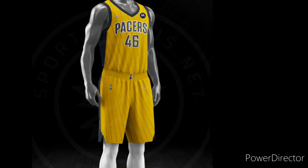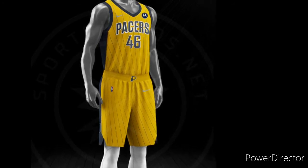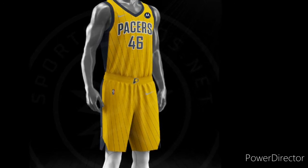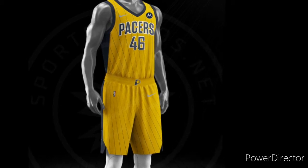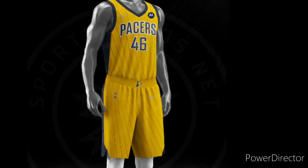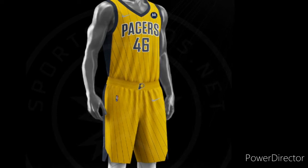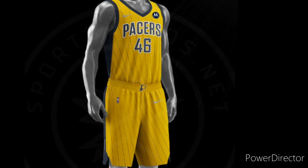First up we have the Indiana Pacers. They got this yellow jersey with the pinstripes. It's not my favorite, but you can't ever really expect too much from the Pacers jerseys, so it's okay. Nothing too special. They did not make these earned jerseys last year but they are doing them this year, which I think is really cool.